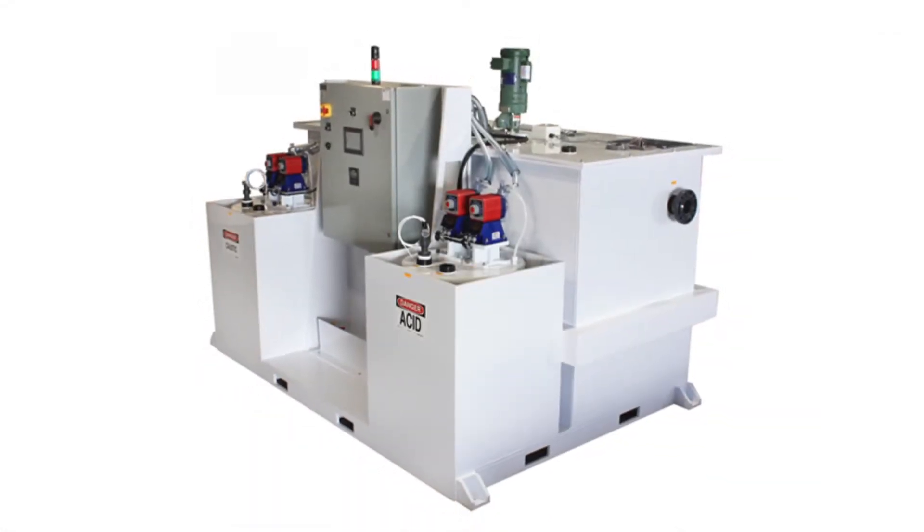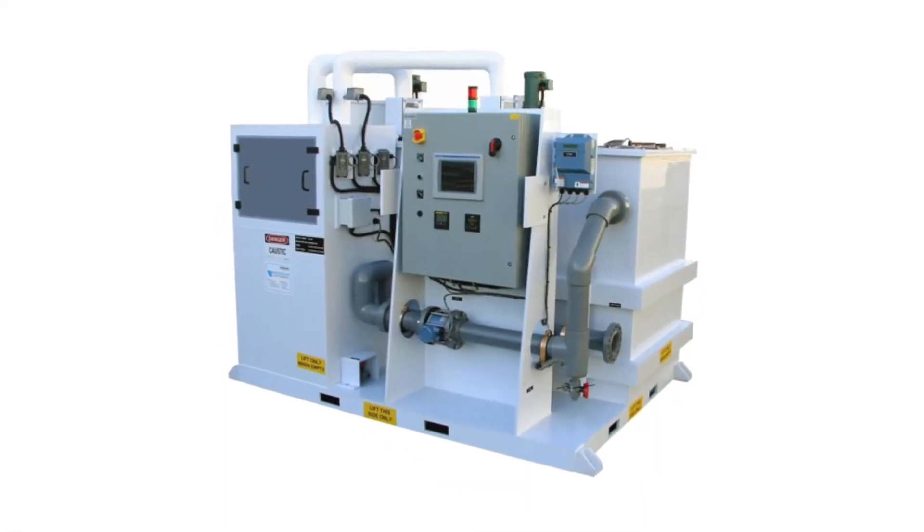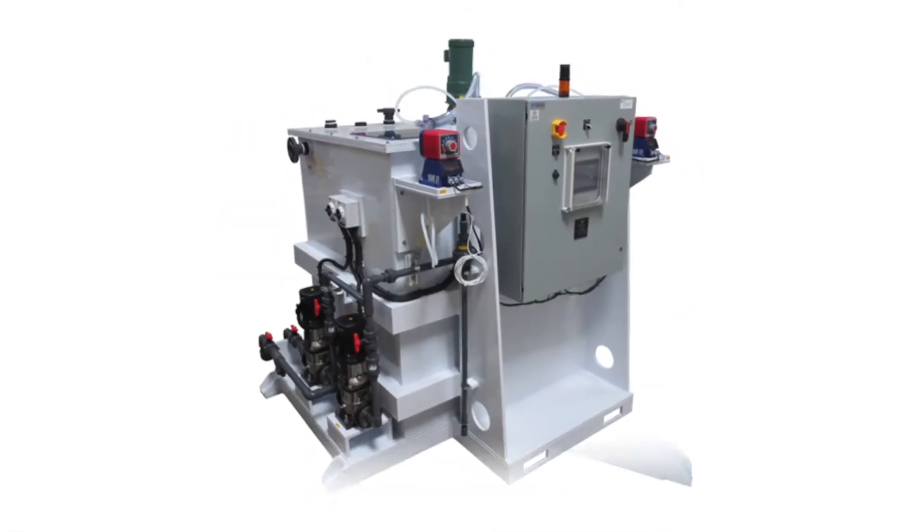For larger wastewater streams, Wastec offers its ProDelta series. The ProDelta is also available in continuous, batch, and concentrated configurations.